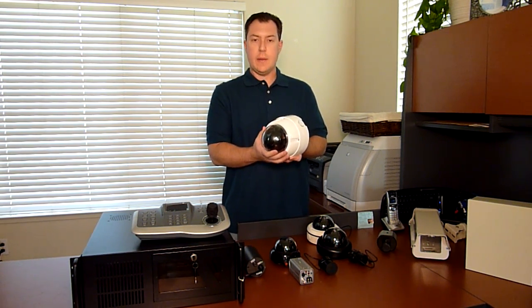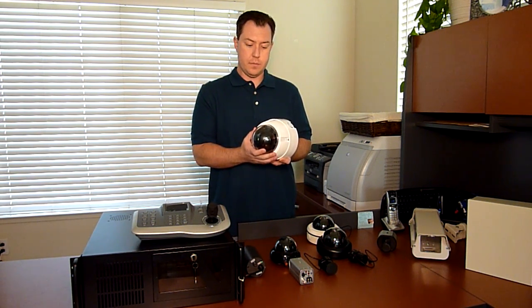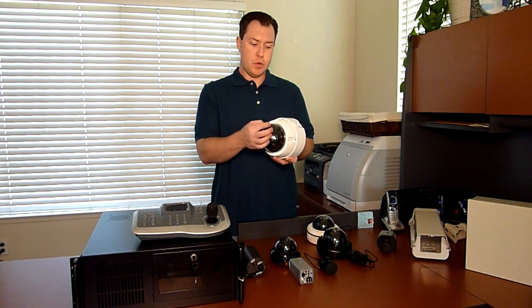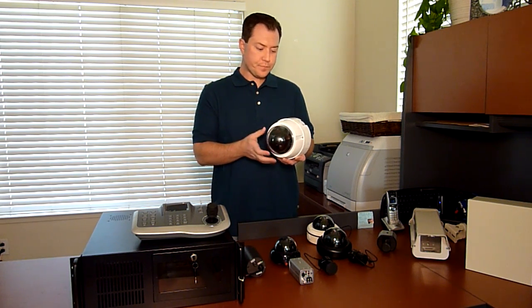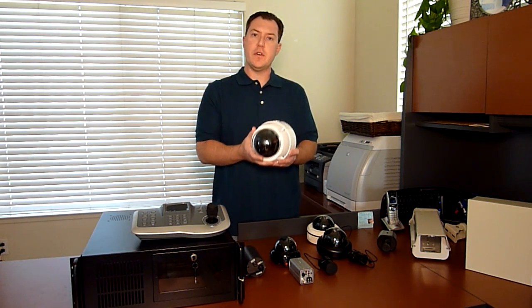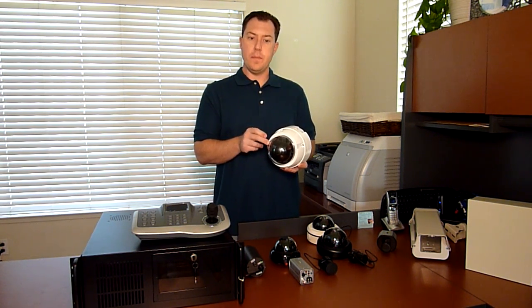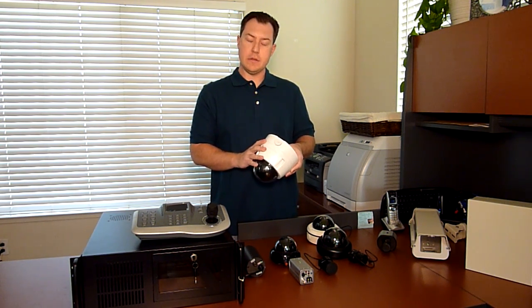This camera has a 10 times optical zoom and also has a 10 times digital zoom. Optical zoom means that it actually zooms in by moving the glass further away from the sensor. We'll get a little further into this product in another video, but this is also a vandal resistant dome, indoor outdoor, weather resistant, and can be ceiling mounted or wall mounted.